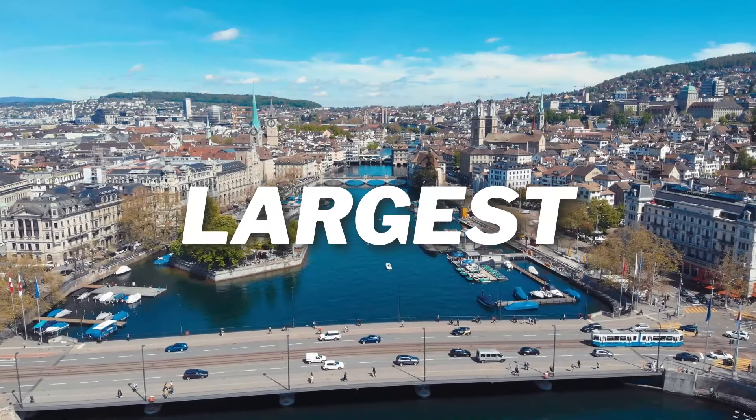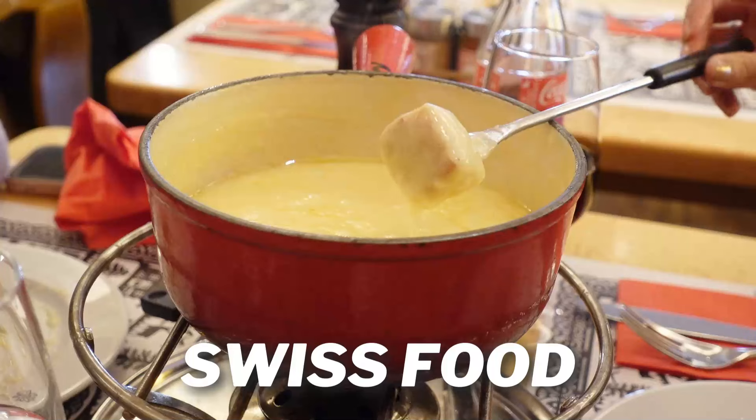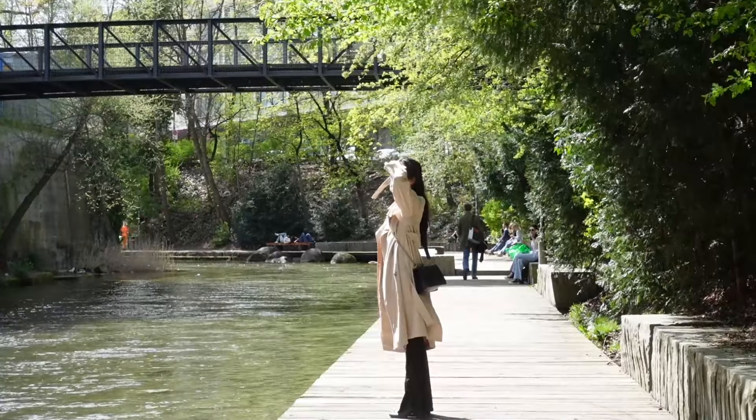Welcome to Switzerland's largest city, Zurich. From all the iconic landmarks and food you must eat, down to the hidden gems, these are the best things to do in Zurich that cannot be missed.